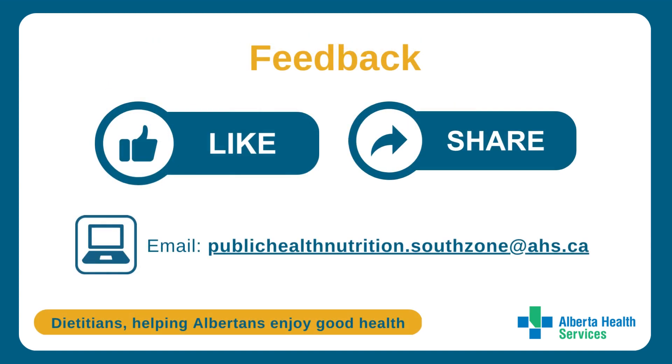If you enjoyed this video, please be sure to like and share. If you have any feedback or suggestions for improvement, please email us at publichealthnutrition.southzone@ahs.ca.